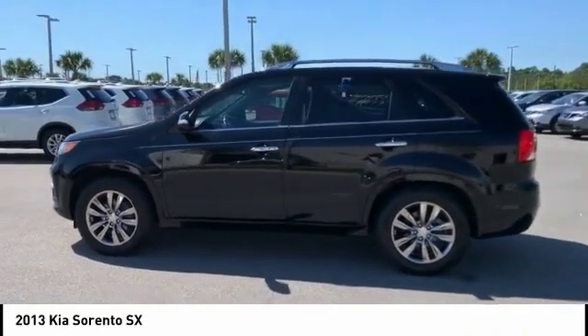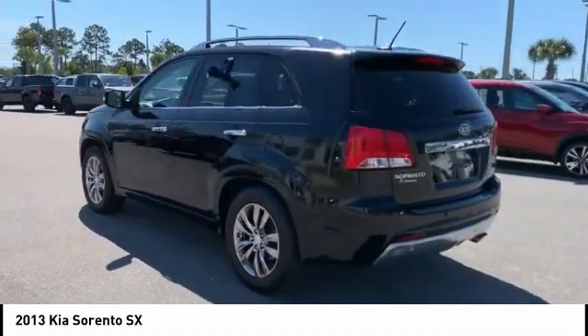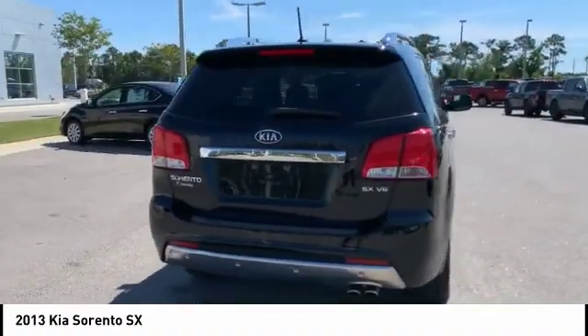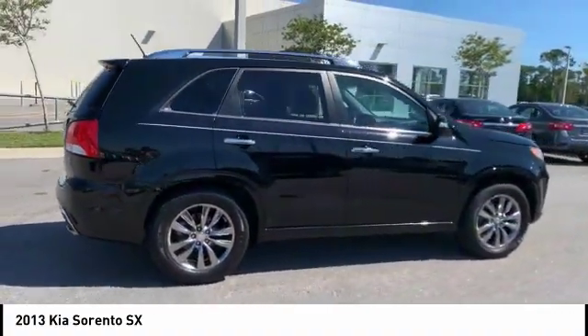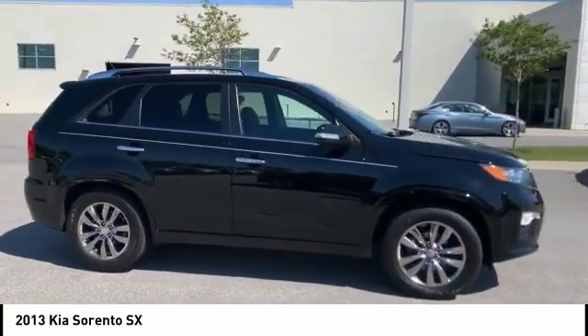Looking for the right vehicle? Check out the 2013 Sorento. The Kia Sorento is a comfortable riding, powerful, compact SUV loaded with impressive standard features. Take one look at its stylish, sleek design and you'll want to cross over to a Sorento, and it is priced below $15,000.